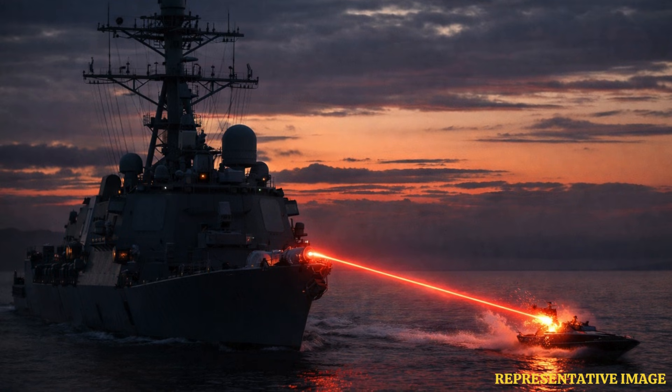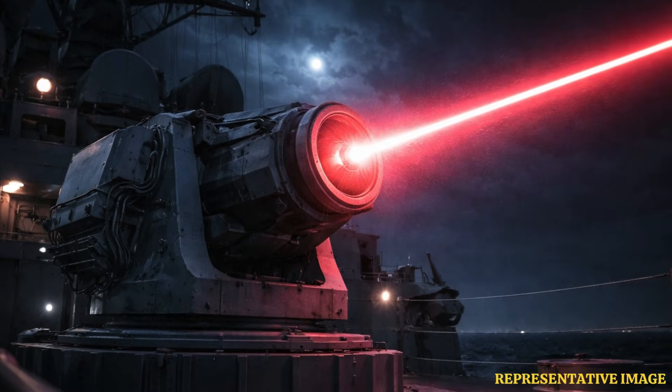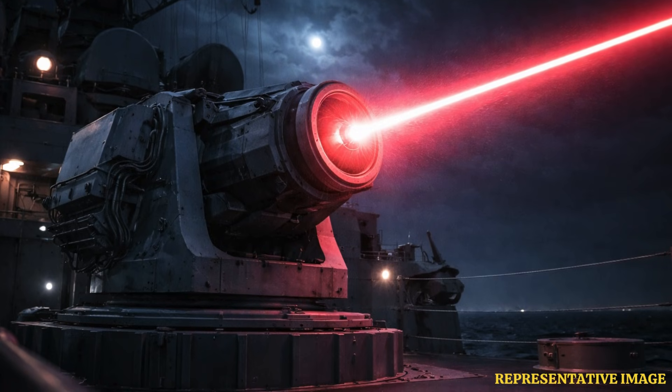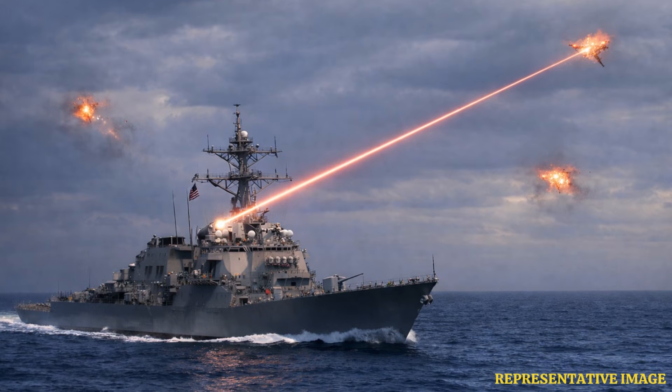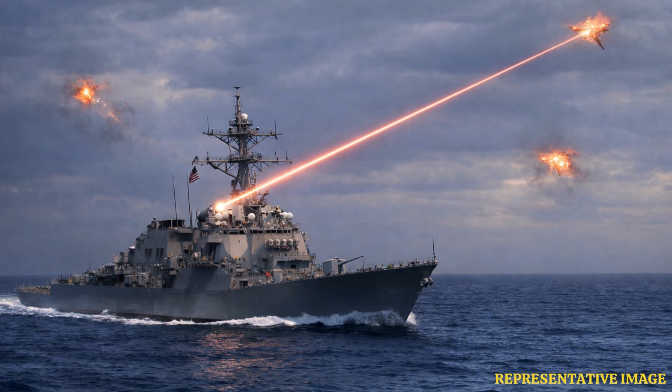It has been demonstrated to exceed 60 kW output in testing, with scalable power architecture that allows for future increases in energy output. Its beam can be directed with precision over significant distances, enabling engagements without explosive ammunition and with minimal logistical supply constraints. The speed of light delivery of energy means engagements occur in fractions of a second once a target is designated. There is no physical ammunition to expend, which significantly lowers cost per engagement compared with missiles or gun rounds. Its precision reduces collateral risk in cluttered littoral environments.